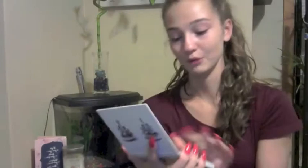It's got lots of pretty shimmers in it that I like using, and the purple mattes are nice, but I haven't found myself using it that much. So I'll do swatches of that later.